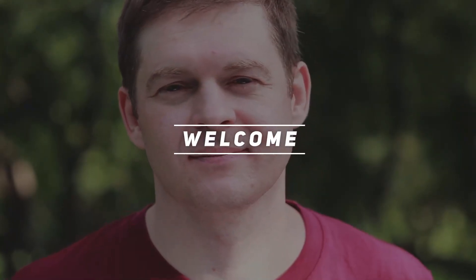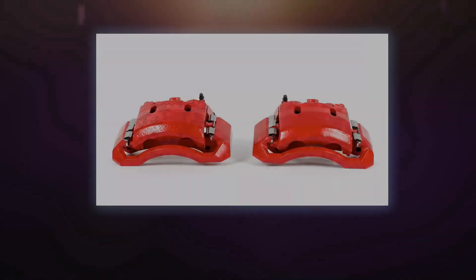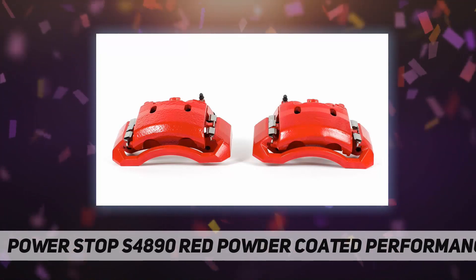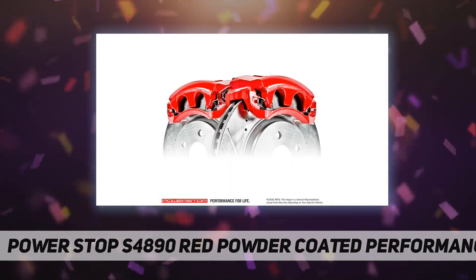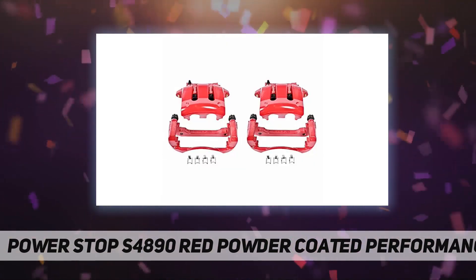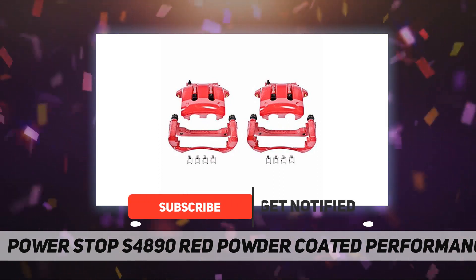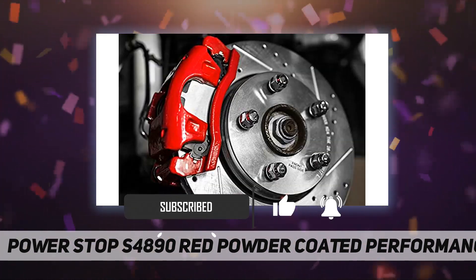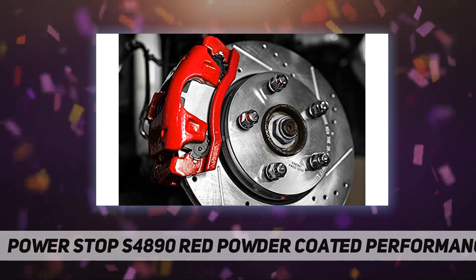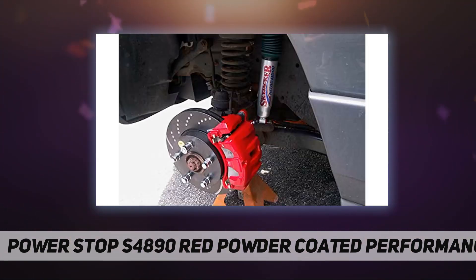Welcome back to my channel. Power Stop S4890 red powder coated performance caliper. Power Stop performance brake calipers are made specifically with the enthusiast in mind. These calipers bolt directly in place of the stock calipers and they look and perform great behind stock or custom wheels.